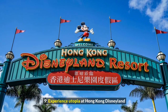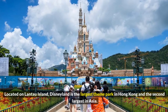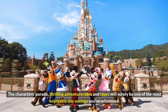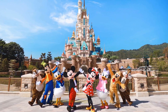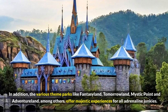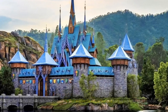9. Experience Utopia at Hong Kong Disneyland. Located on Lantau Island, Disneyland is the largest theme park in Hong Kong and the second largest in Asia. The characters' parade, thrilling adventure rides, and tours will surely be one of the most enjoyable day outings you'll experience. In addition, the various theme parks like Fantasyland, Tomorrowland, Mystic Point, and Adventureland, among others, offer majestic experiences for all adrenaline junkies.